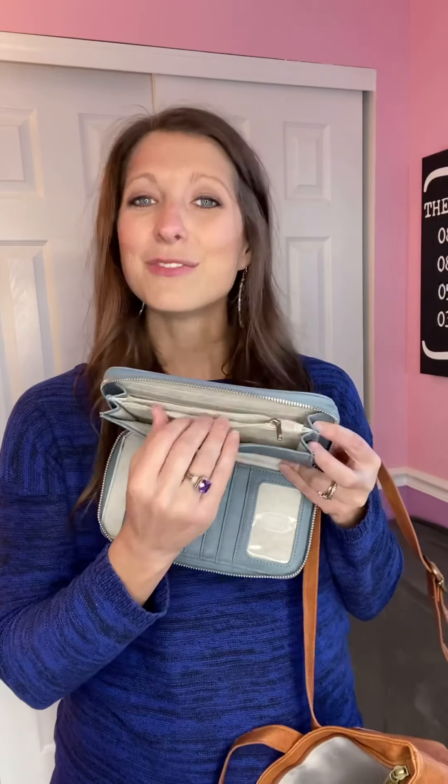You can fit a passport back here — great for travel. You've got your slot for your checkbook if you're old school, your coin slot, a slot for all your dollar bills, another slot back here for receipts, and then all those extra card slots for your loyalty rewards cards.